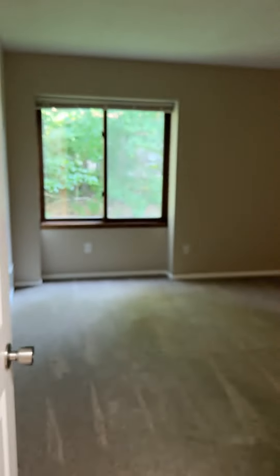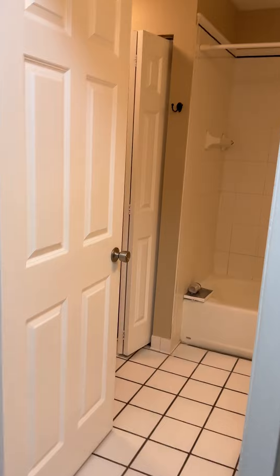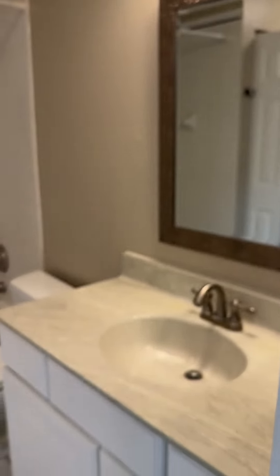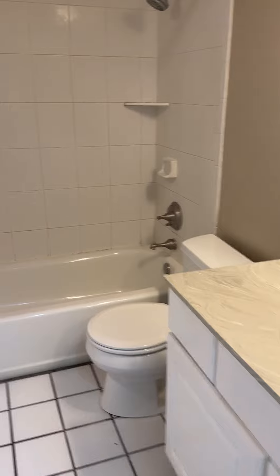And the second bedroom is here. This is considered the master bedroom. Walk-in closet.